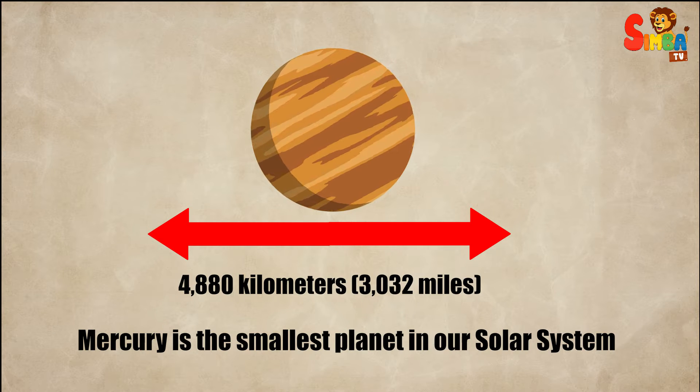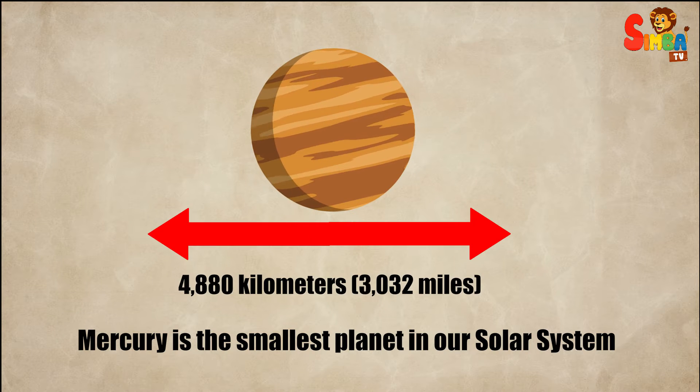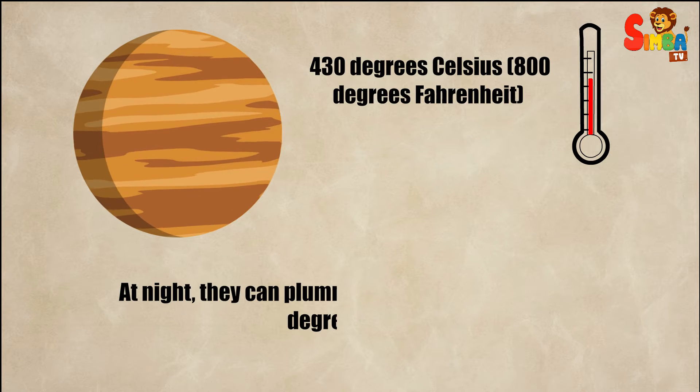Mercury has a diameter of about 4,880 kilometers — 3,032 miles — which is only slightly larger than our moon.